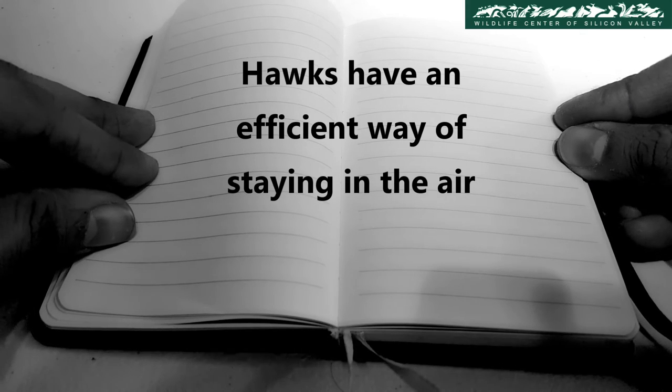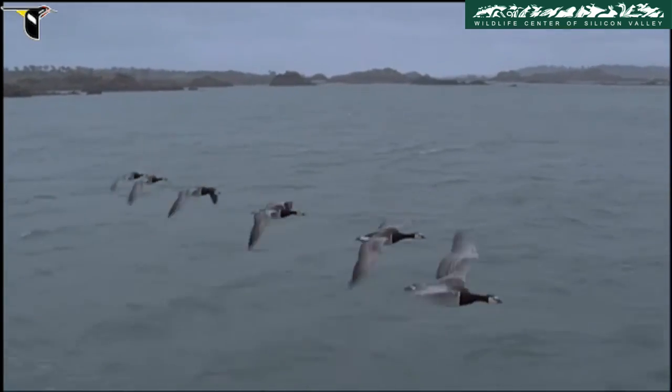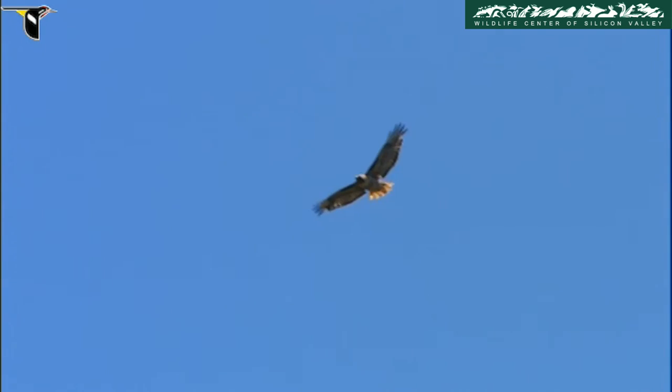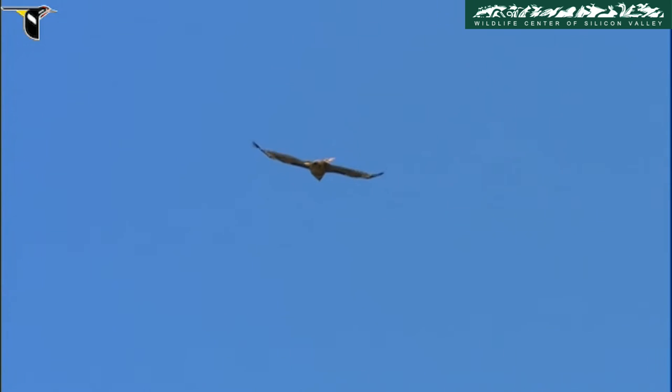Hawks have an efficient way of staying in the air. Unlike geese and other birds, hawks do not stay in the air by constantly flapping their wings. Instead, they allow columns of rising warm air called thermals to lift them. They soar to great heights and then glide away to find the next thermal.